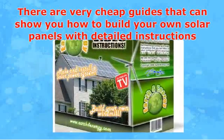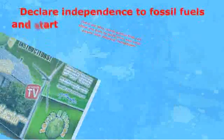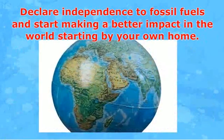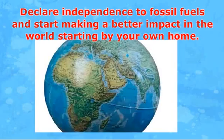Just follow the easy steps in your manual. Look out — the neighbors may be asking you to build solar panels for them too. It will not just save your budget by building solar panels on your own. You can also be proud of being part of the people to do something for the planet, declare independence from fossil fuels and start making a better impact in the world starting from your own home.